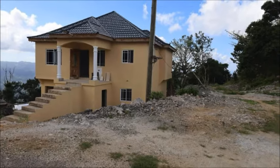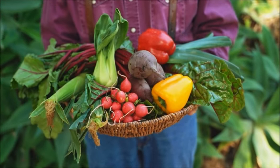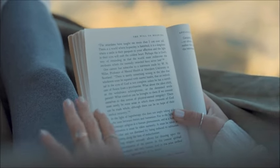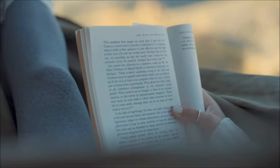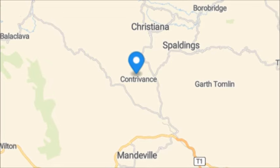It is right at the roadside in a quiet community. It is ideal for a farming enthusiast or returning residents, or someone seeking a quiet place to live with easy access to the towns of Mandeville, Christiana, and Spalding.